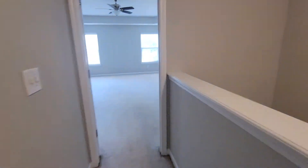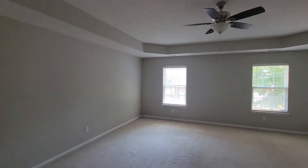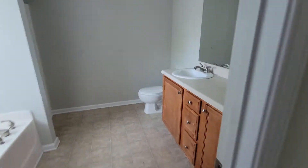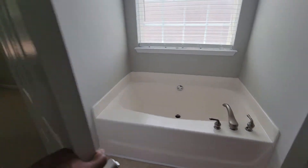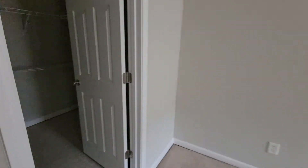Here's your owner suite — pretty nice size room, as you can see, and it also has a sitting area over here. And here's your main bath.